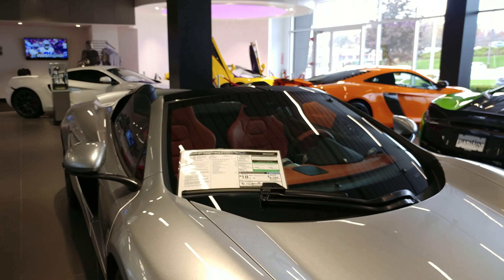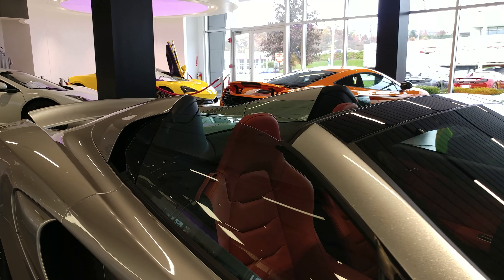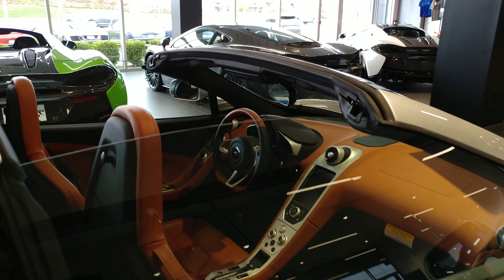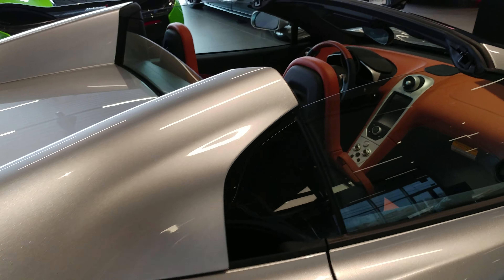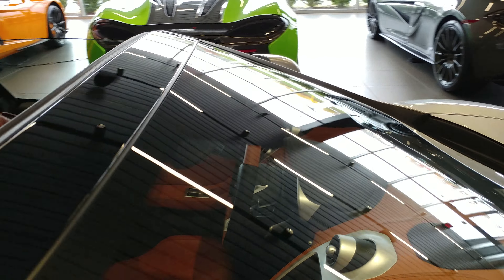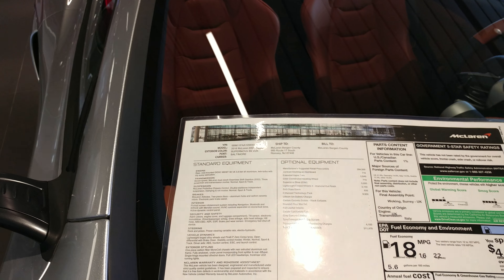2016 McLaren Spider 650S — I just walked into the glass! You've got to see this color in the light, it's amazing. Let's get the full stats on it. This is the Supernova Silver.